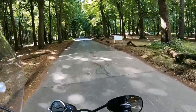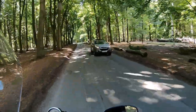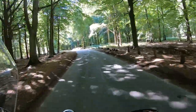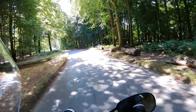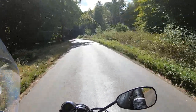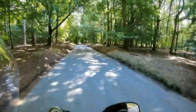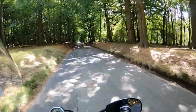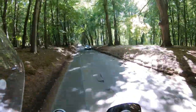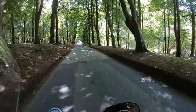So this Moto Guzzi is the V7 model — it's 65 bhp with an 853cc engine and a top speed of 110. I've got to say, this is my first time on a Guzzi so I was really excited to see what they were about, and it's such a fun bike to ride. It hasn't got any of your trick suspension, your modes. It's just a good straightforward bike and it's so much fun to ride.